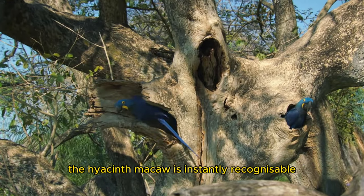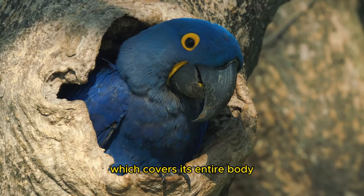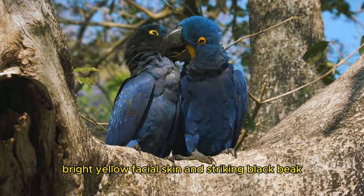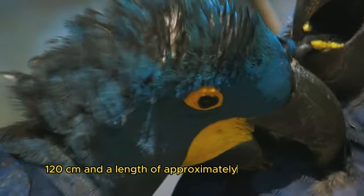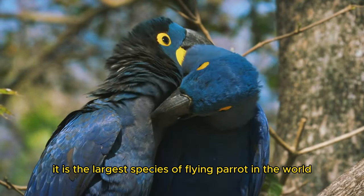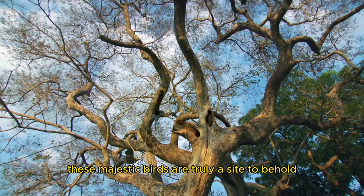The hyacinth macaw is instantly recognizable for its vibrant cobalt blue plumage, which covers its entire body, wings, and tail. Its feathers create a stunning contrast against its bare, bright yellow facial skin and striking black beak. With a wingspan of up to 4 feet (120 centimeters) and a length of approximately 3.3 feet (100 centimeters), it is the largest species of flying parrot in the world. These majestic birds are truly a sight to behold.